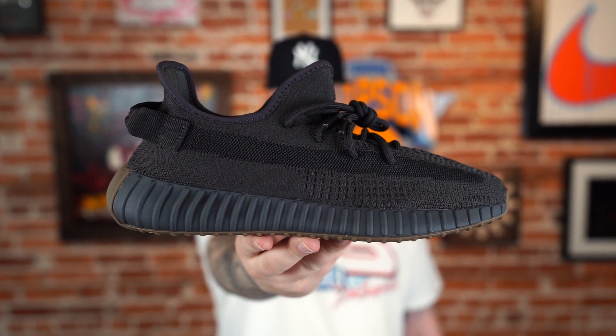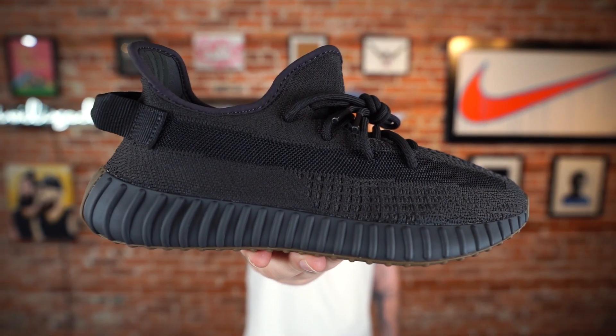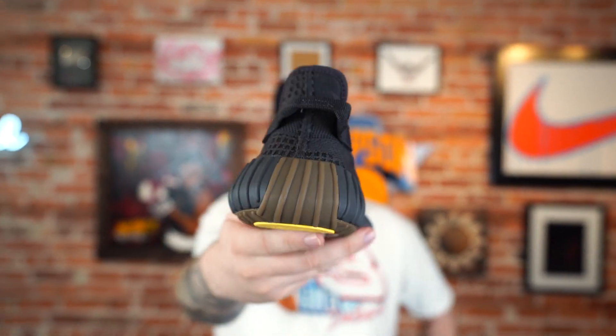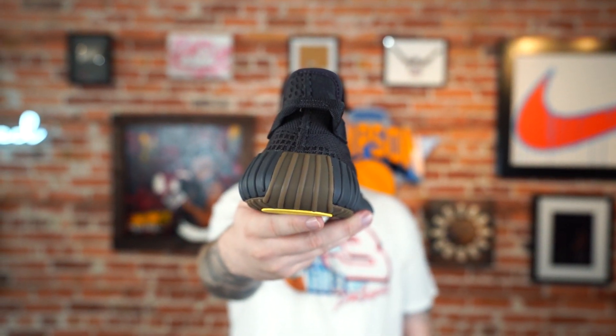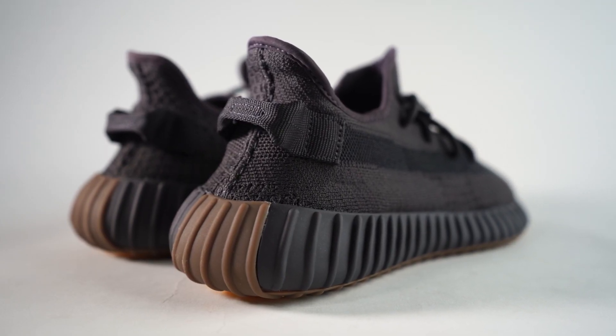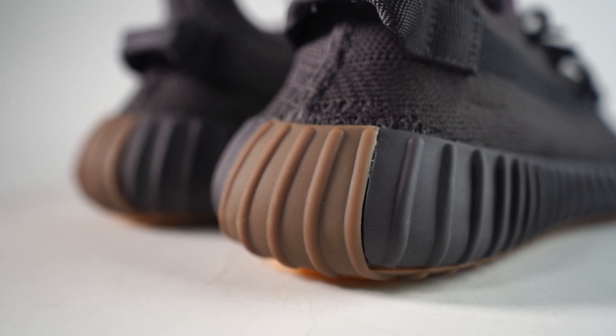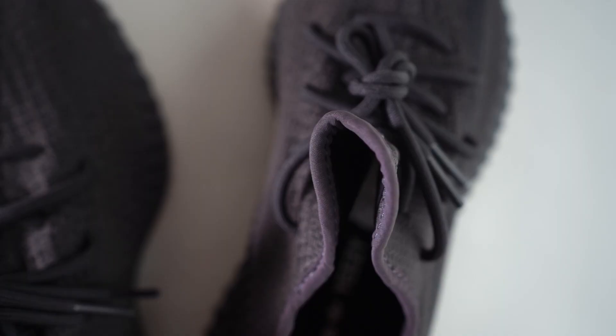As a lot of you know, I won't go off on some crazy rant, I'll just say generally speaking I'm tired of the 350. It's an awesome sneaker but there are so many colorways where I'm just like, whatever, you know.